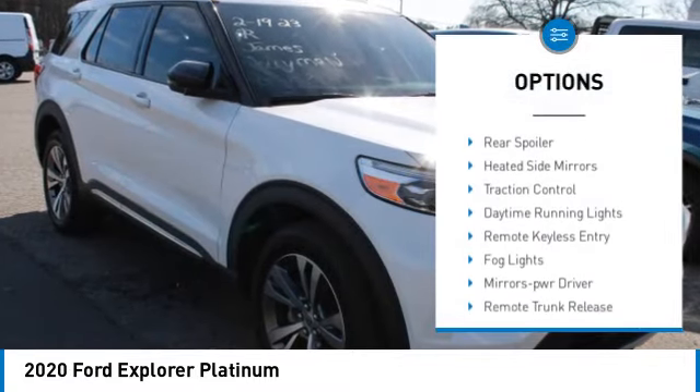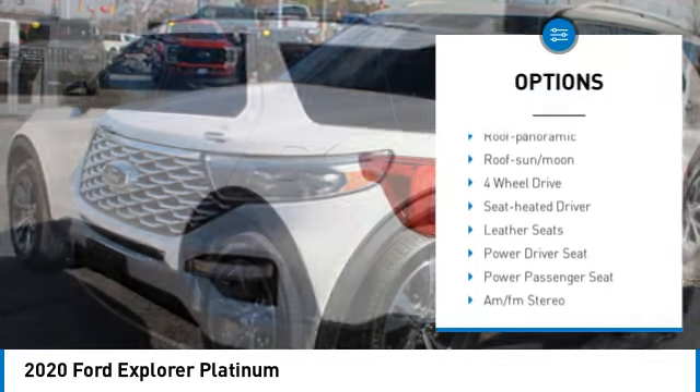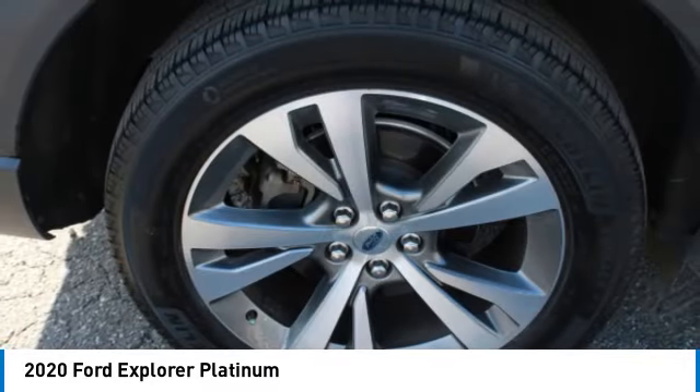Here are some of this vehicle's great options: Towing Package, Aluminum Wheels, Rear Spoiler, Heated Side Mirrors, Traction Control, Daytime Running Lights, Remote Keyless Entry, Vogue Lights, Mirror Memory, Remote Trunk Release.